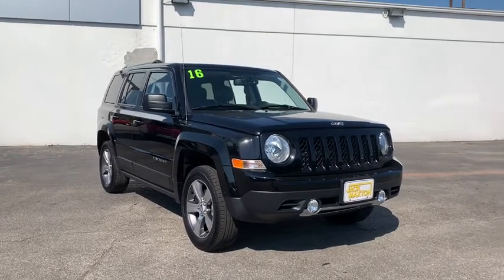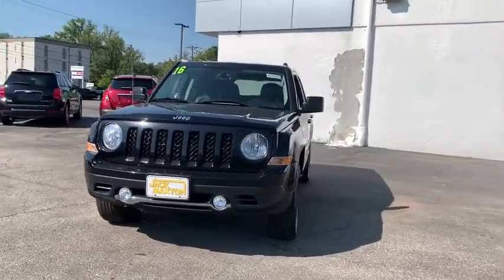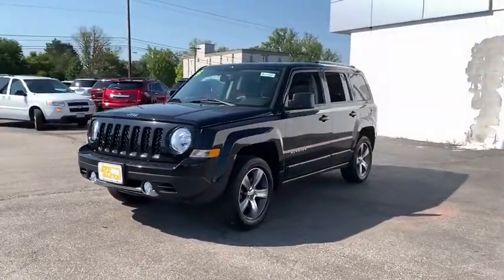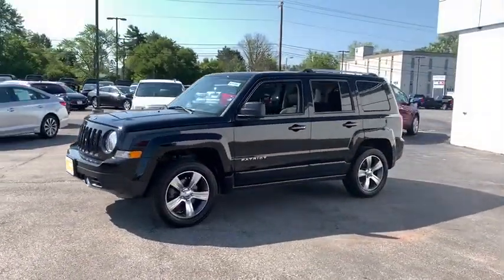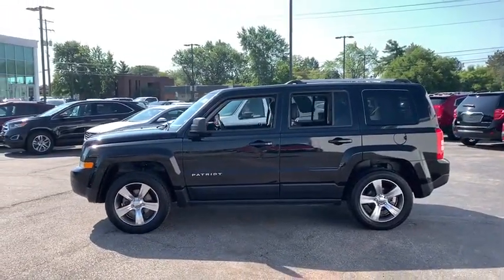We are pleased to show you the 2016 Jeep Patriot. The Jeep Patriot is unmistakably a Jeep. It looks like a cross between a Jeep Liberty and Jeep Compass, or maybe a three-quarter scale version of the big Jeep Commander.